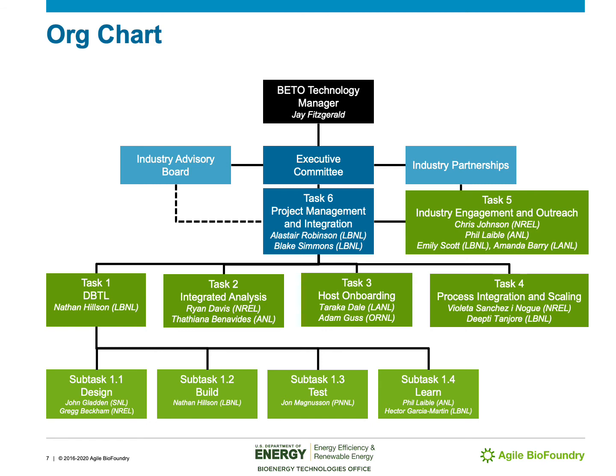The Agile BioFoundry's organizational chart largely follows its task structure. Our BETO technology manager is Jay Fitzgerald. The Agile BioFoundry does have an executive committee and an industry advisory board, as well as quite a few industry partnerships, which I'll be talking about on a later slide.